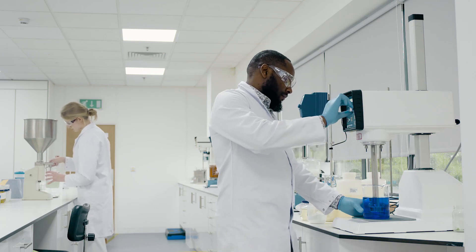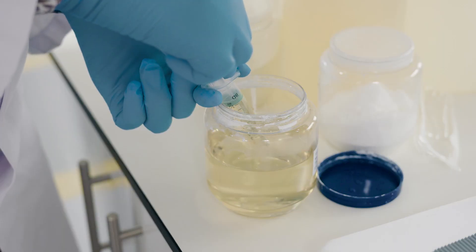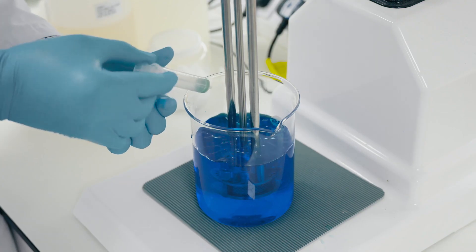In terms of scale-up, we found that it's actually quite flawless. The results that we get in the lab are similar — very much similar — to those that we get when we actually do the blending and mixing of our products.